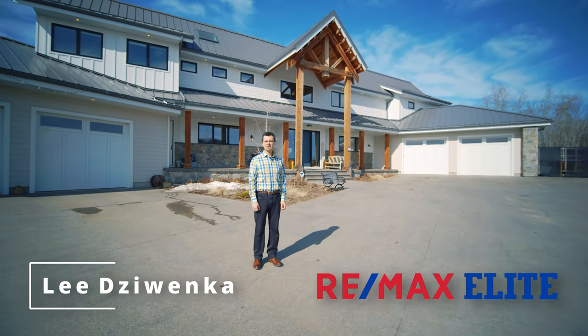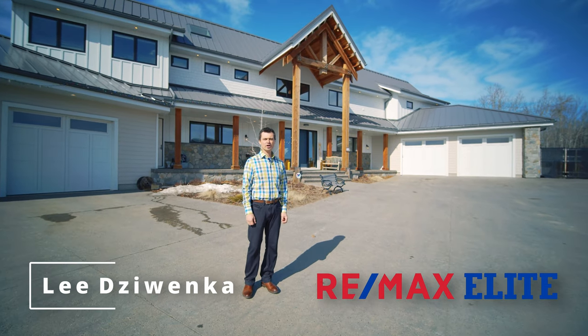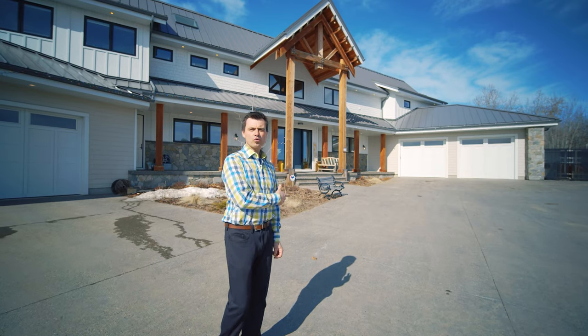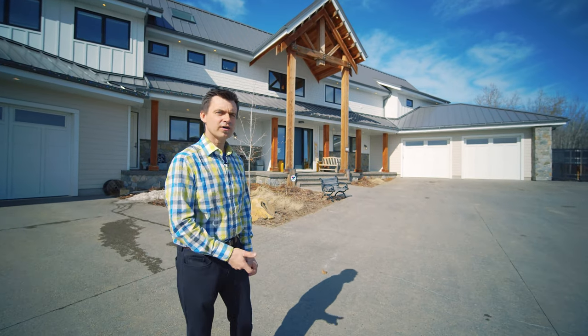Hey, I'm Lee Jovanka with RE-MAX Elite. Today we're at 360 Meadowhawk in Sherwood Park. We're going to do an open house tour. Beautiful home. Let's go take a look and see what it has to offer. Come on inside.